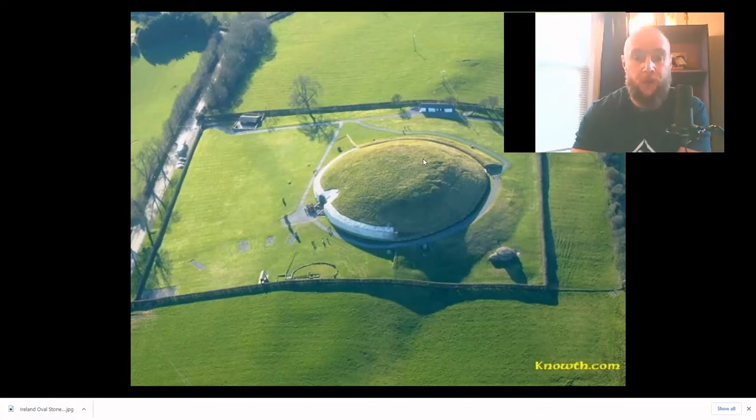I do believe that their true purpose is connected to the science of chemistry. You may be asking yourself, how could a structure like this possibly be producing chemicals? With the Egyptian pyramids, they have very intricate internal configurations and interesting components. But these passage chamber structures of Ireland — and they're actually located all across Europe: Ireland, Scotland, England, the western coast of Spain, Portugal — these are very interesting structures that actually predate the Egyptian pyramids. I do believe these are connected to the science of chemistry, and I will get to how these structures operated here in just a moment.